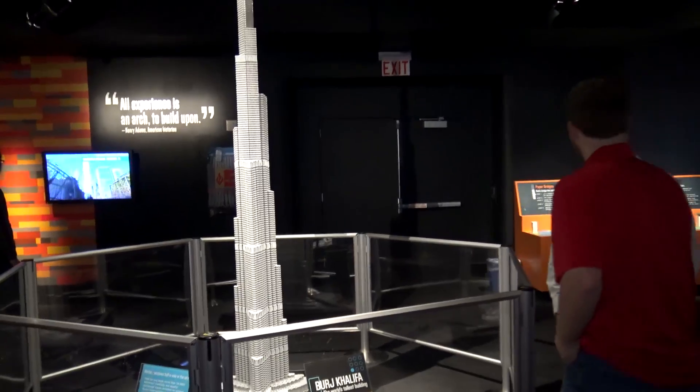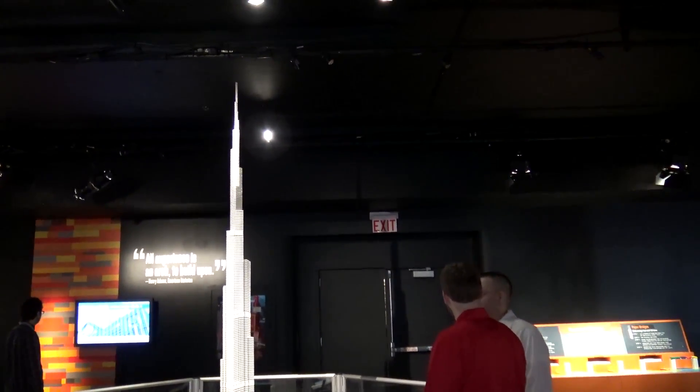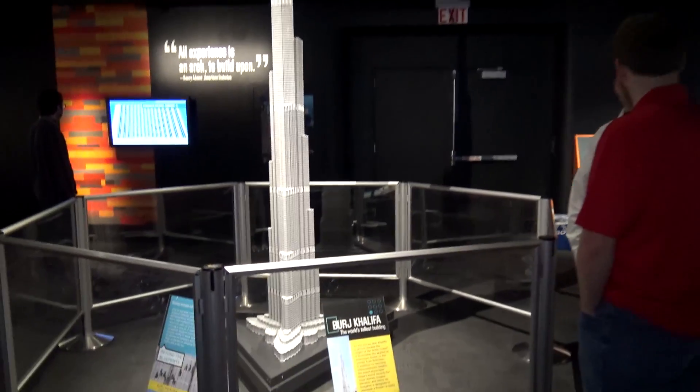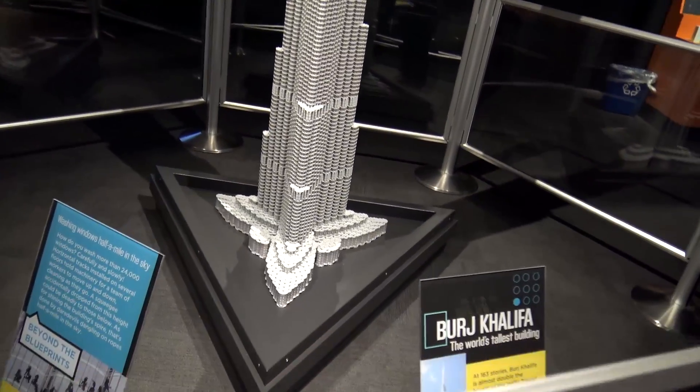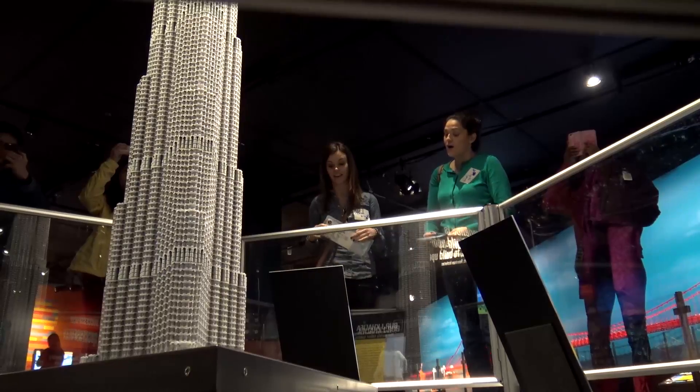This is Burj Khalifa — as everyone knows by now, this is the world's tallest building, which will soon be surpassed. For those of you that don't know, there's actually going to be a new super tall called Kingdom Tower in Saudi Arabia that's under construction, and it's designed by the same architect who designed Burj Khalifa.